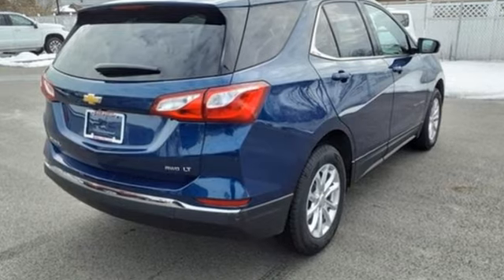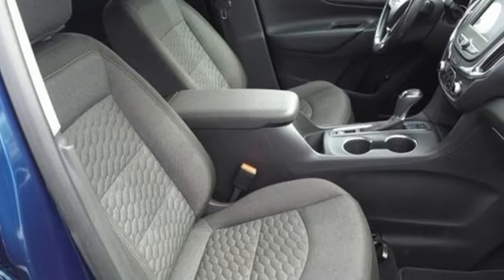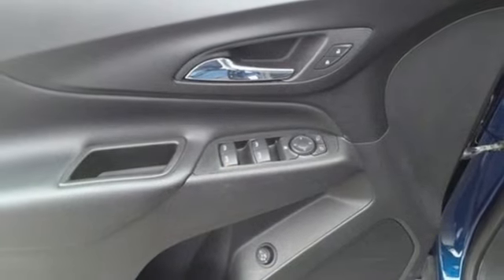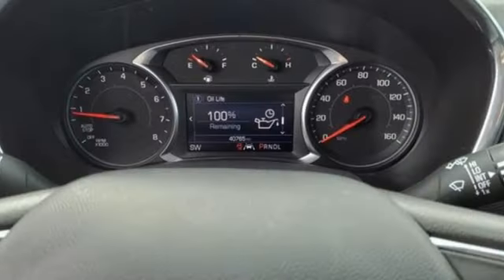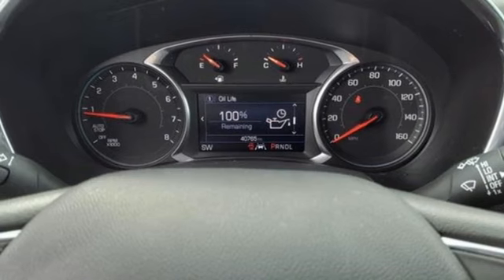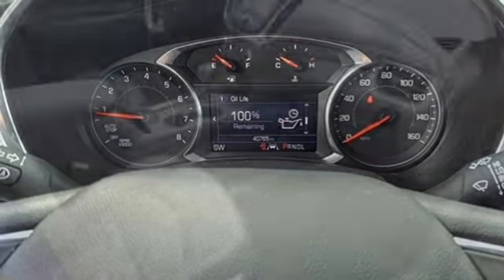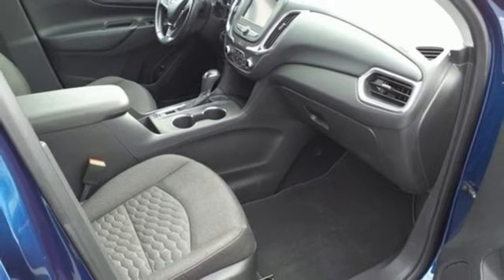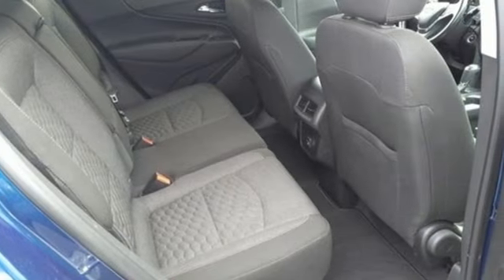Intercooled turbo inline 4-cylinder engine, manual tilting steering column, streaming audio, configurable instrument gauges, manual telescoping steering column, doors and push button start proximity key, AM-FM satellite radio, active grill shutters, wireless phone connectivity and Wi-Fi hotspot.